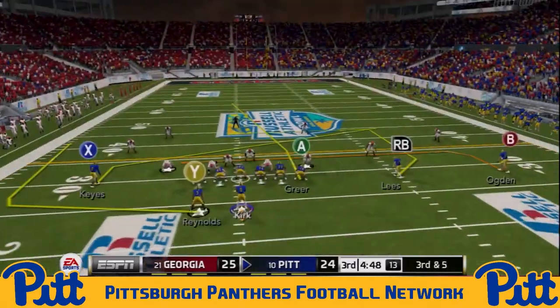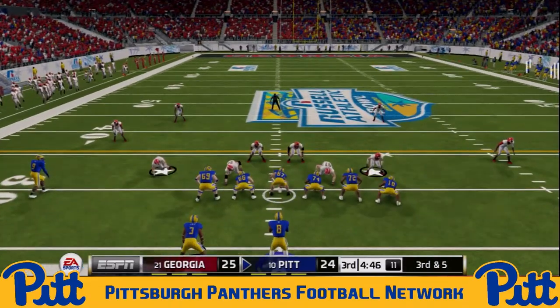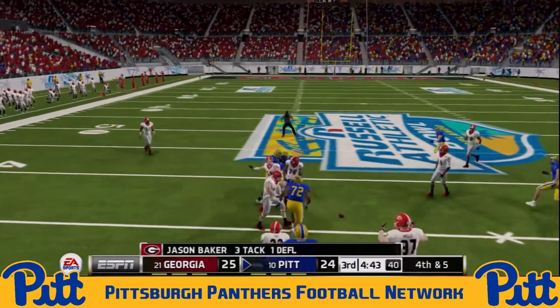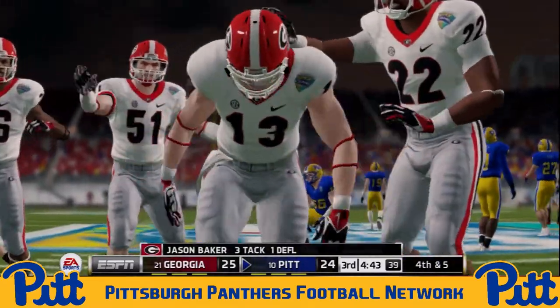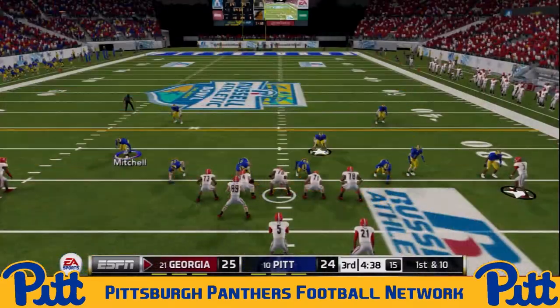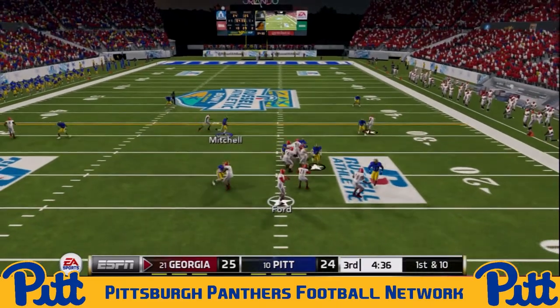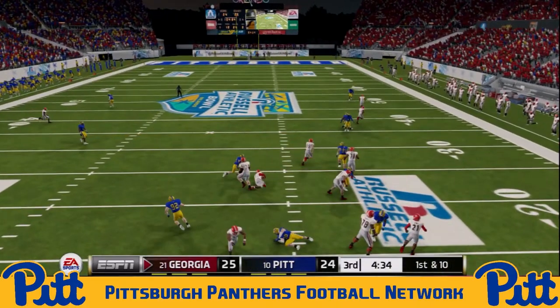They go to Davion Reynolds on first down — eight-yard pickup. But after a short loss, it's going to be third and five for the Panthers. A dangerous throw — Kirk looked locked in on Jay Keys from the start of that play, and Jason Baker read the Panthers quarterback's eyes all the way. Pitt lucky not to be intercepted there. First and 10 for Georgia.